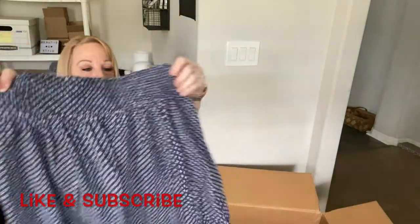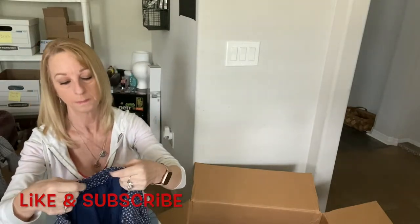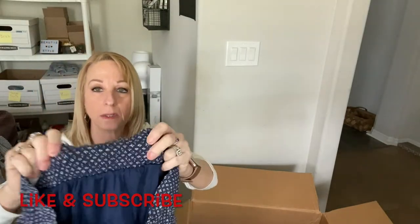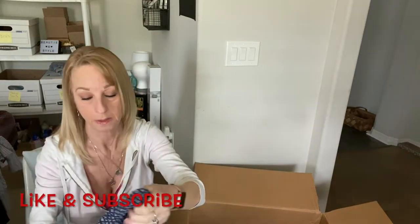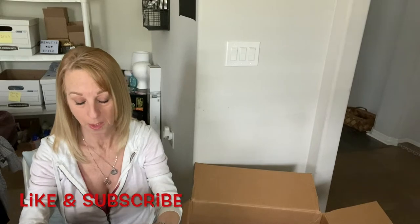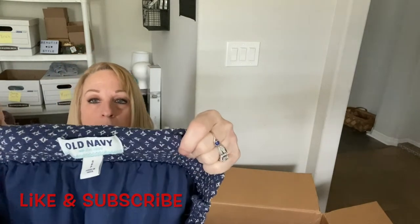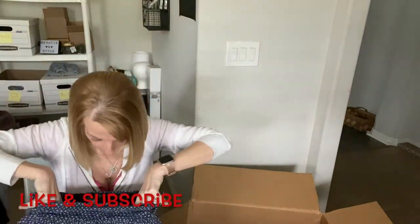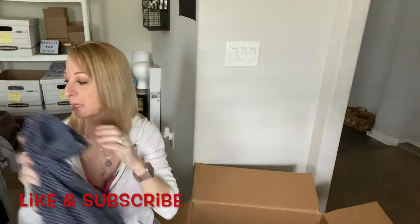Here we have a skirt — oh, it's Old Navy, looks like an older tag, size small. It's a cute little lined skirt. You never know — I might get something out of it.